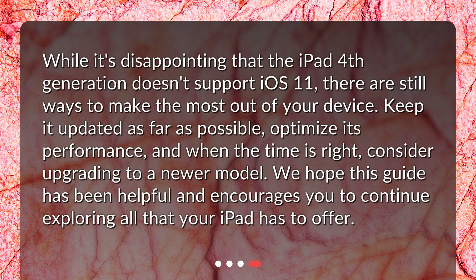While it's disappointing that the iPad 4th generation doesn't support iOS 11, there are still ways to make the most out of your device. Keep it updated as far as possible, optimize its performance, and when the time is right, consider upgrading to a newer model. We hope this guide has been helpful and encourages you to continue exploring all that your iPad has to offer.